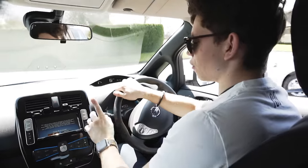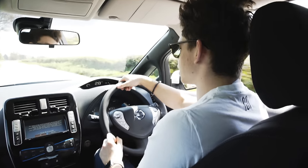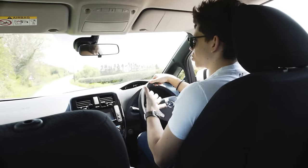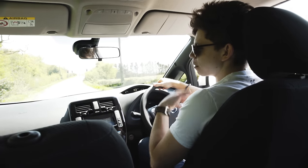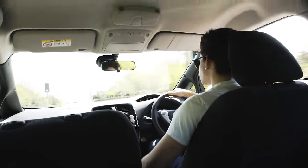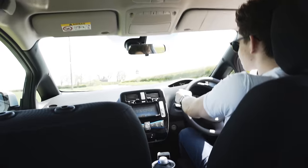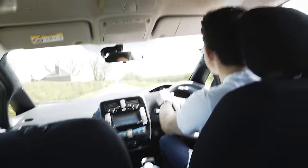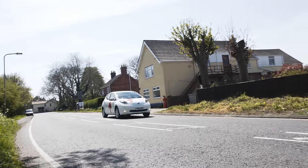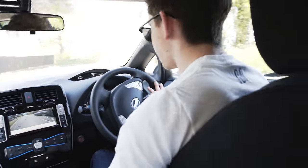I'm going to drive out onto this road and I want you to listen for any engine noise. As you can hear, all you can hear is wind noise — there's no engine noise at all, and to be fair it's actually quite peaceful. Now if I put this into B-Mode, whenever I put my foot on the brake it's regenerating a little bit of power for the battery, so it's more eco-friendly. If we put it back into normal drive we obviously get better throttle response. It's really not that bad. Now I'm making use of the rear reversing camera as I reverse back out onto the road.